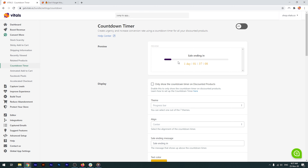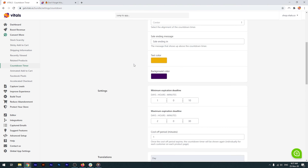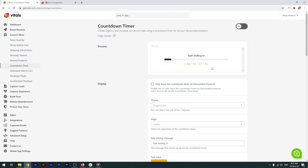It helps create authenticity by saving the deadline for each product. Even if the visitor refreshes the page or comes back later, the timer will continue to count down from the initial deadline when the page was first accessed. Moreover, if a different visitor accesses the same product page, the countdown timer will start with a different randomly generated deadline.